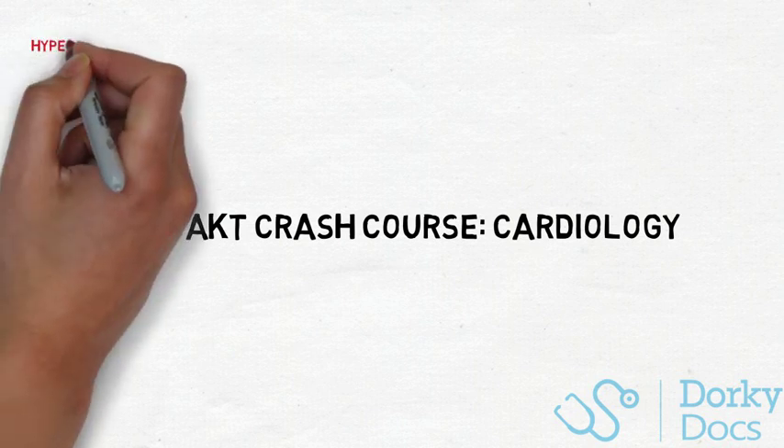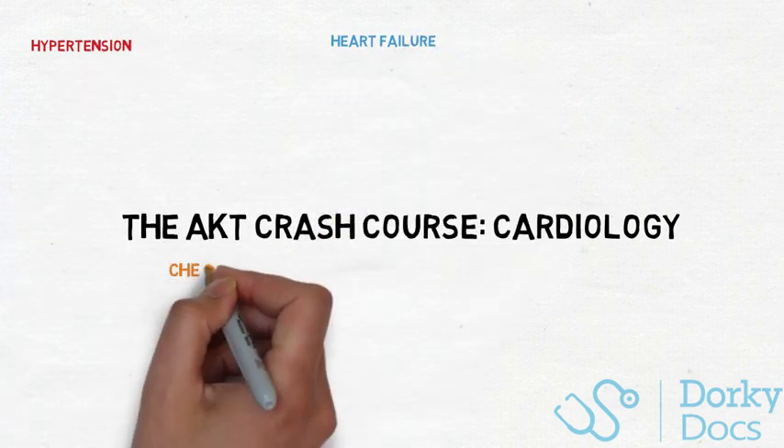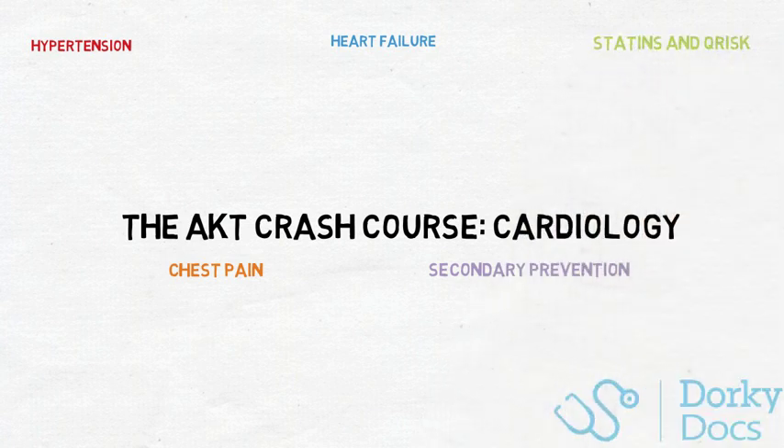Before we crack on, we're going to cover the following: hypertension, heart failure, chest pain and angina, secondary prevention, statins and Q-risk. So let's dive straight in.